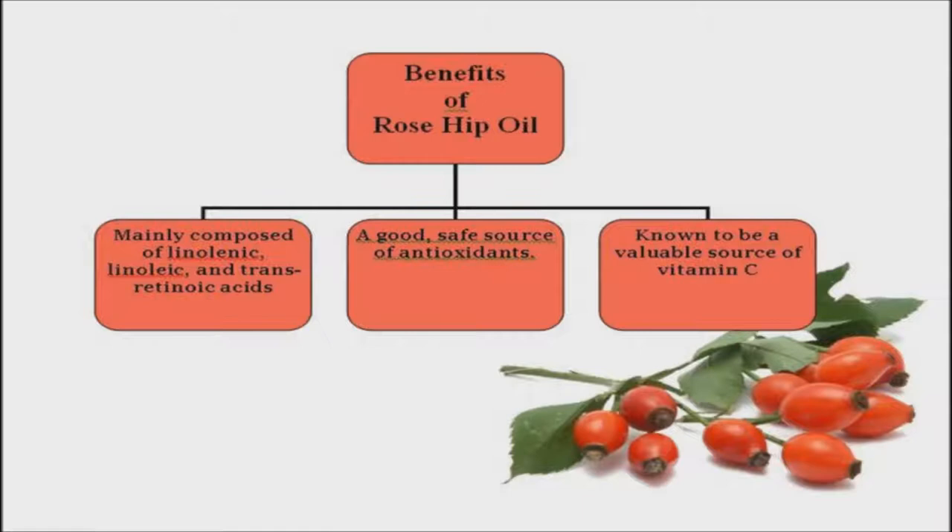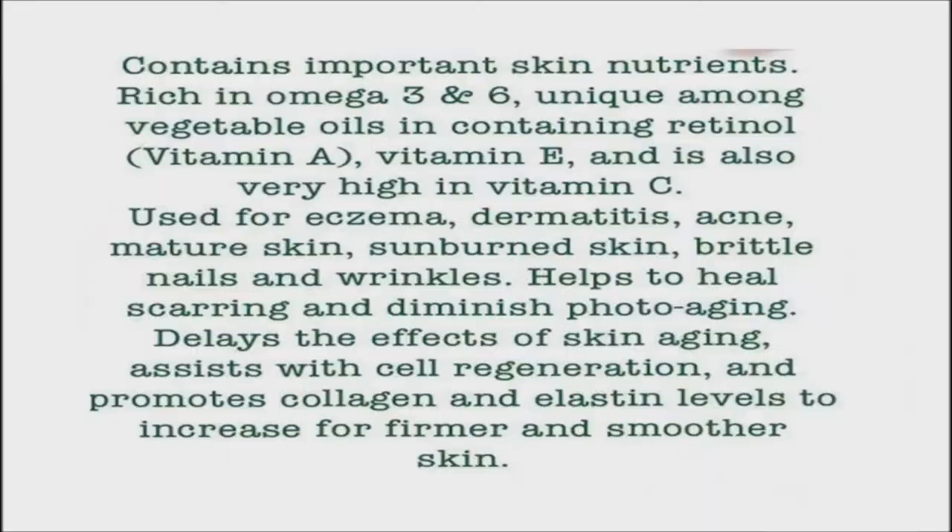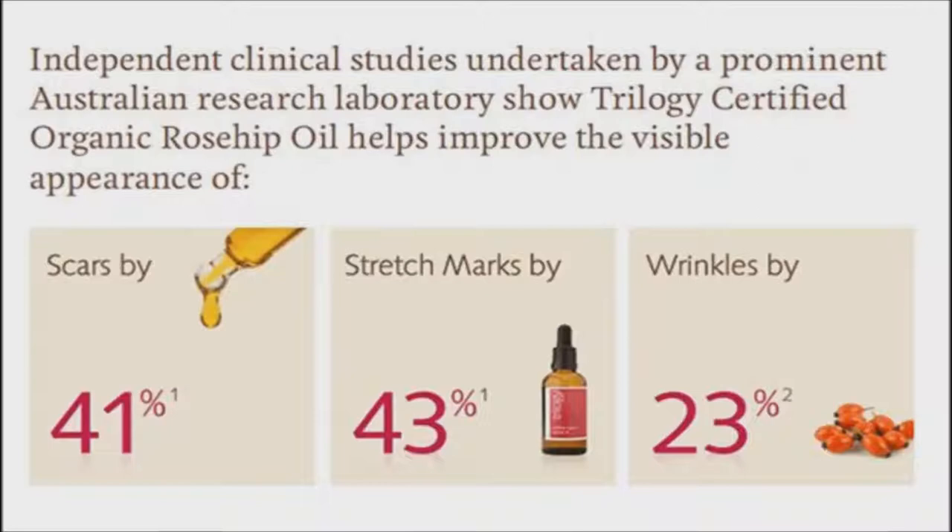In a 2-ounce mist sprayer bottle, mix 1 and 3 quarter ounces of water with 20 drops of rosehip oil. Shake the bottle and spray onto your skin in order to help rehydrate it and lock in the moisture. Thanks to the essential fatty acids, including linolenic acid and linoleic acid, rosehip oil is great for your dry skin. You can apply this oil onto your cracked and dry skin to nourish as well as rehydrate it quickly.